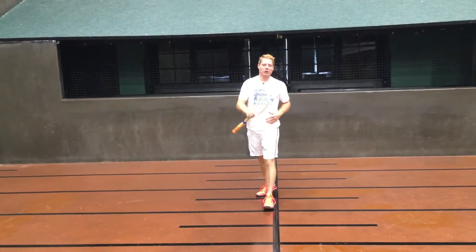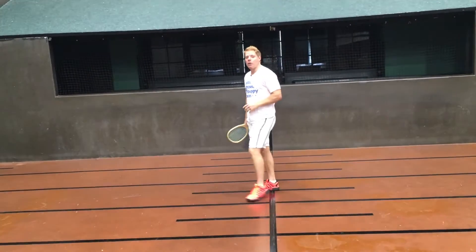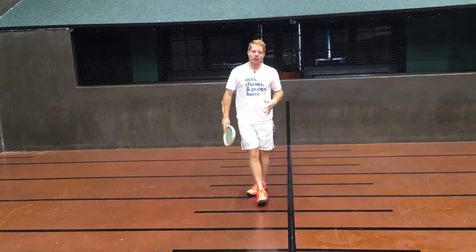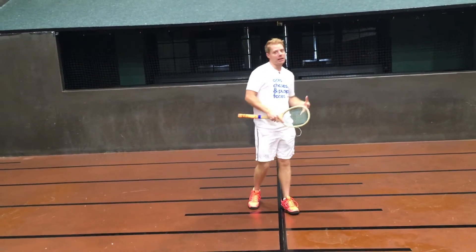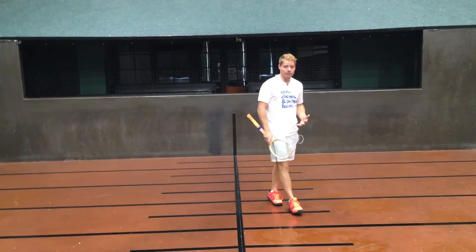Hey guys, welcome back to another episode of Cam's Corner 2.0. We're starting a new progression — a two-part series working with game plans, tactics, and specifically how to defend chases.